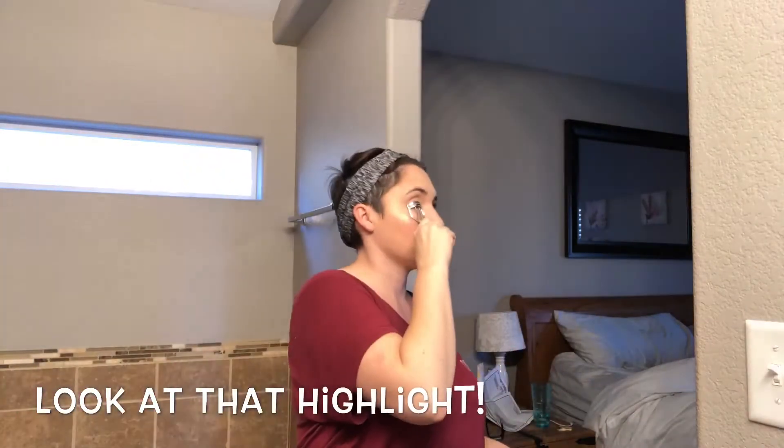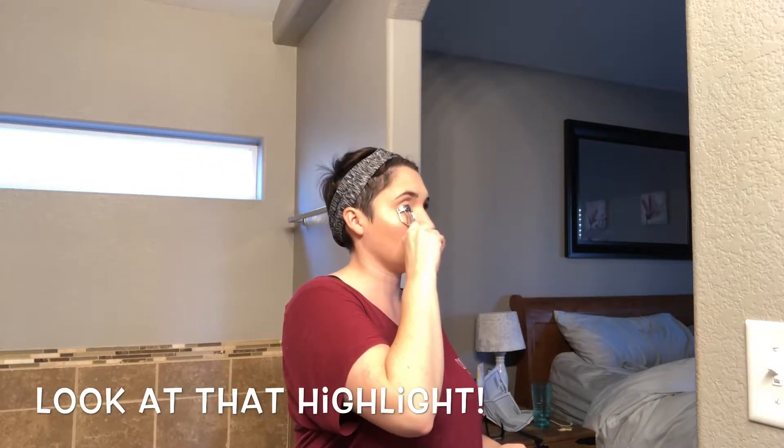Now I'm going in for the second time, curling the lashes again and then adding my second coat of mascara. The reason I do this is because I like to really give my eyelashes a lot of volume. Since I'm not wearing any eye shadow or anything to really make the eyes pop, this is how I do it. I do not apply any mascara to my lower lash line because it looks a little more natural to me.